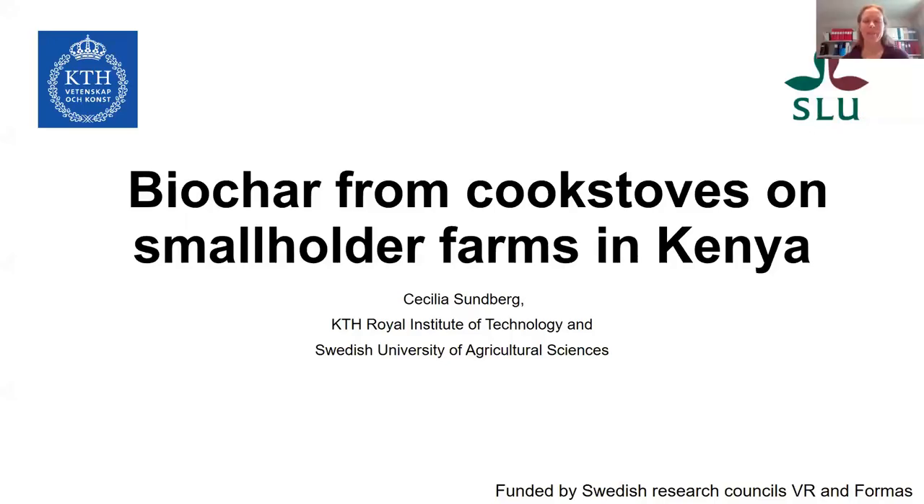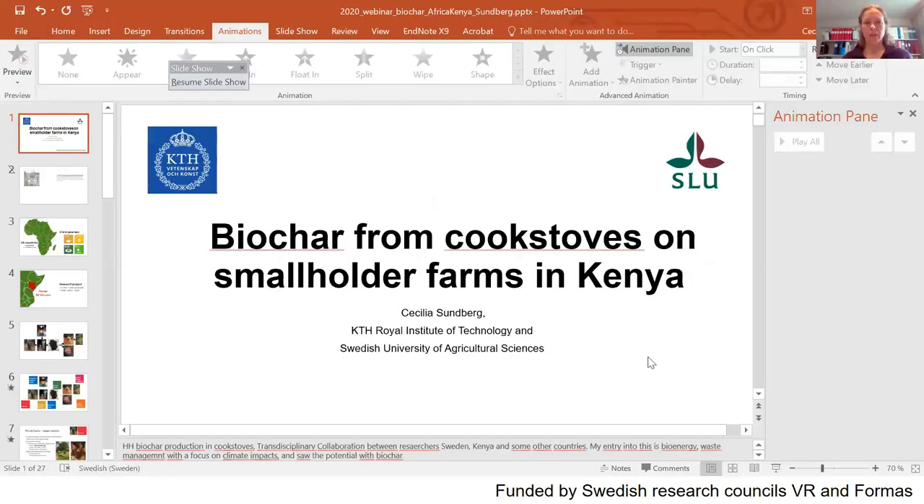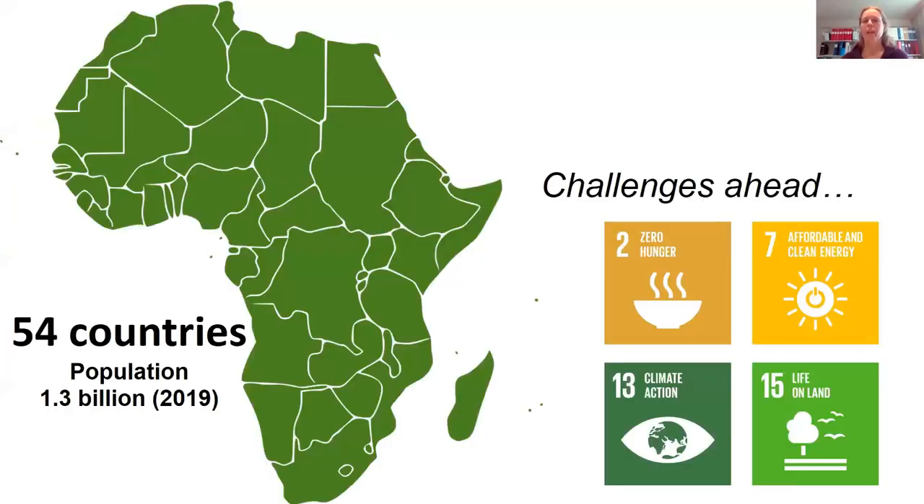Thank you very much for this opportunity to talk about biochar from cook stoves on smallholder farms in Kenya. We are now moving to the Africa continent, a large continent with 54 countries, a population of 1.3 billion and growing, with several challenges that we are trying to address in this project.